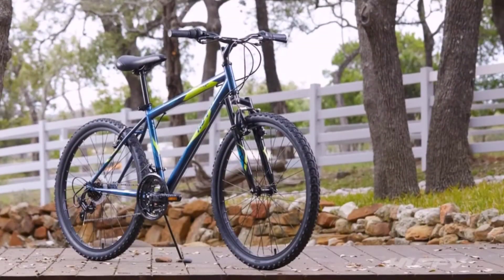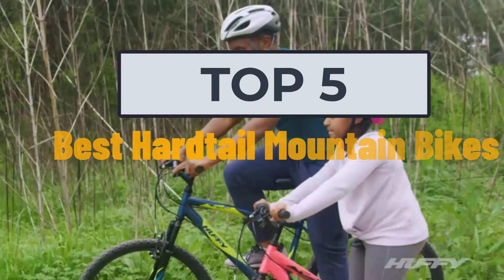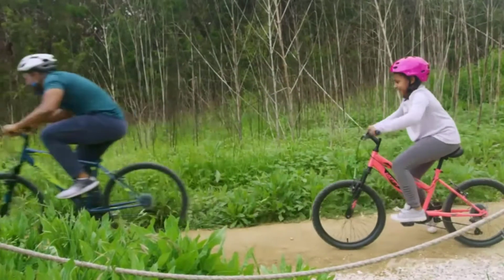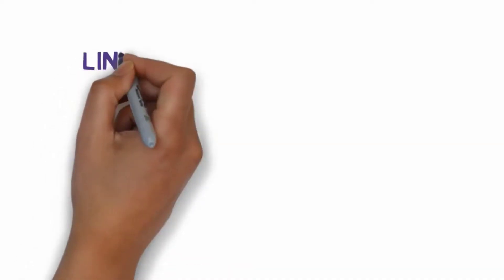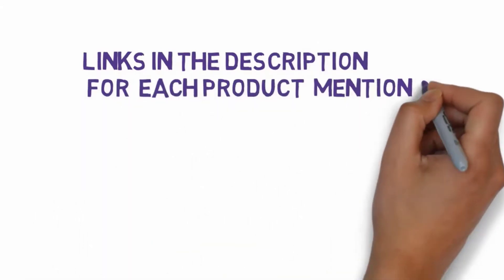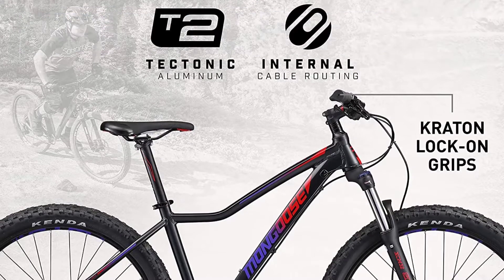Hi, welcome to my video. Today I will help you choose the five best hardtail mountain bikes on the market. I have made this list based on my personal research, trying to rank them based on price, quality, and more. I have included links in the description, so make sure you check those out to see which one is in your budget range.